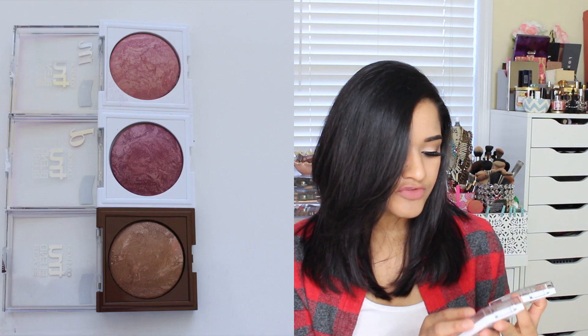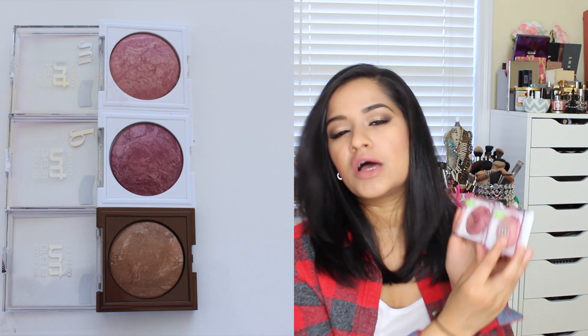Moving on to a few more blushes and a bronzer. I picked up these two blushes by CoverGirl — this is the True Blend blush. They come in a little package like that. I got the medium and dark version: they're called Medium Rose and Deep Mauve. The medium rose is just a rose color. These remind me of the Milani blushes because they are marbled with a lighter color, which is really pretty. This adds a really nice sheen — I have tried this and I love this one.